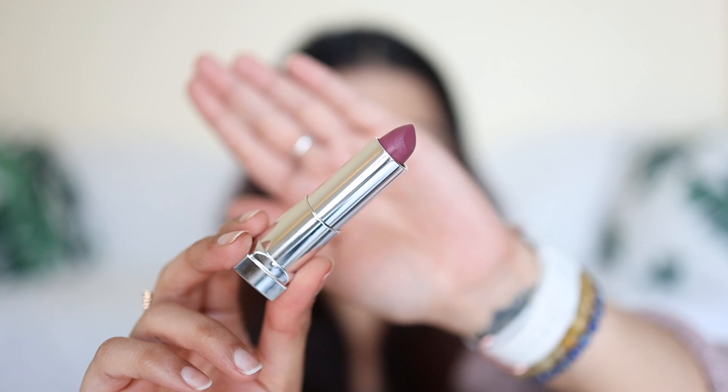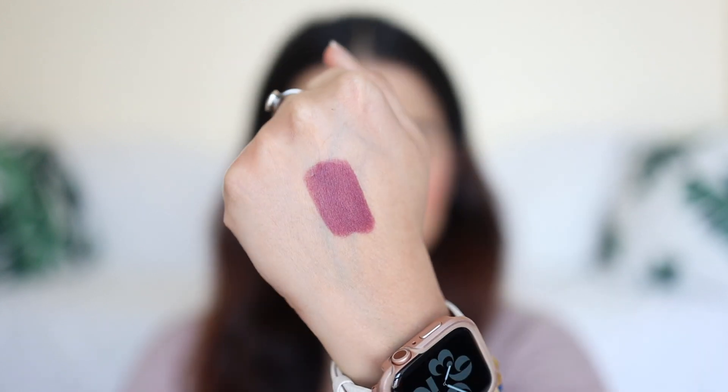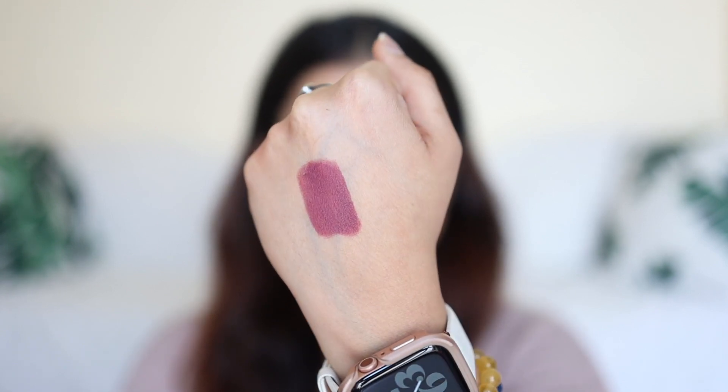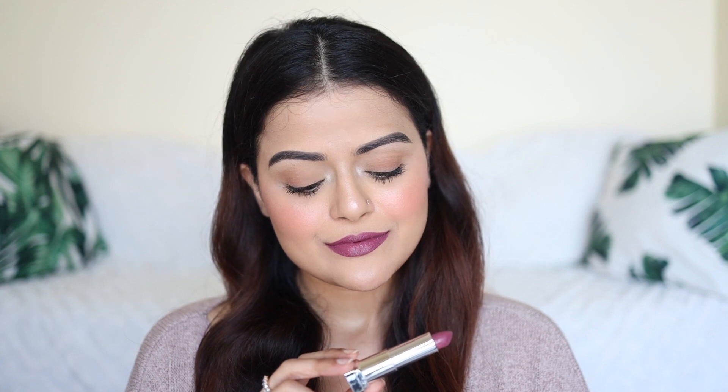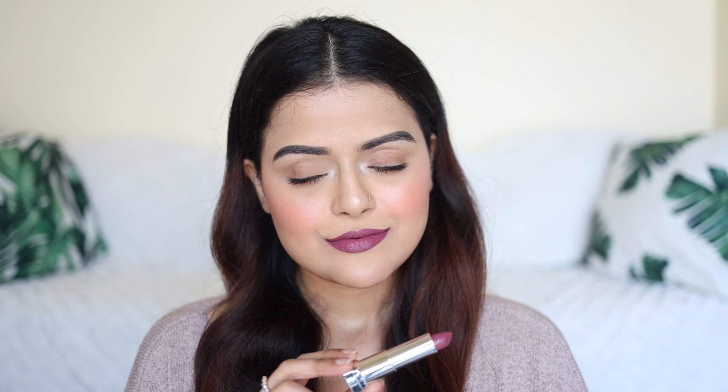Next lipstick is from Maybelline's Loaded Bowls collection. It's called Mauve It. It's a cool toned mauve color which is beautiful. This lipstick has been one of my favorites for a very long time and it is suitable for all skin tones. The lipstick is not transfer proof though and it is creamy matte.